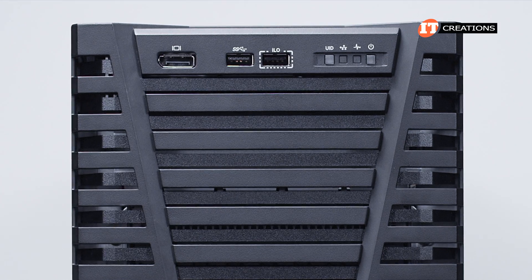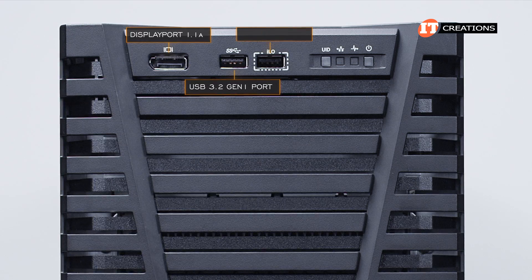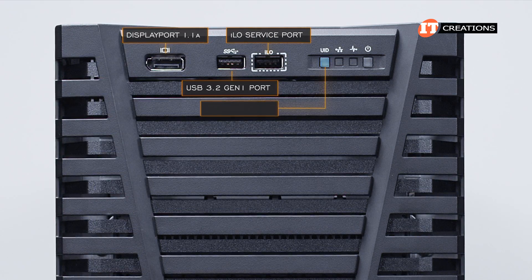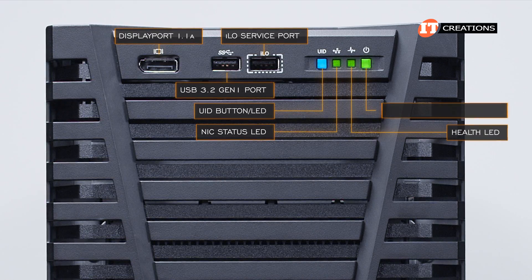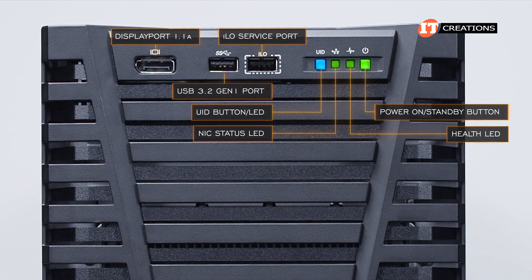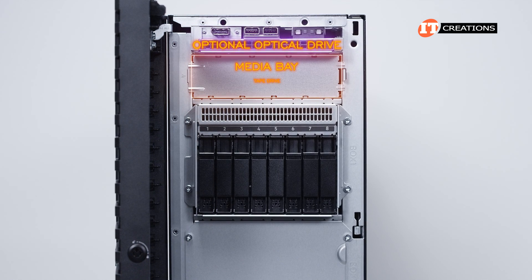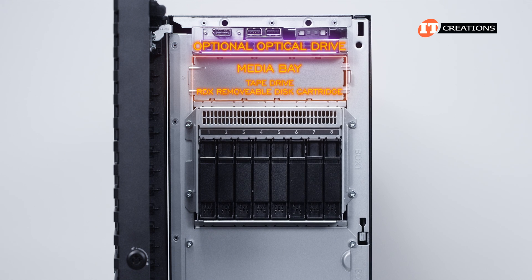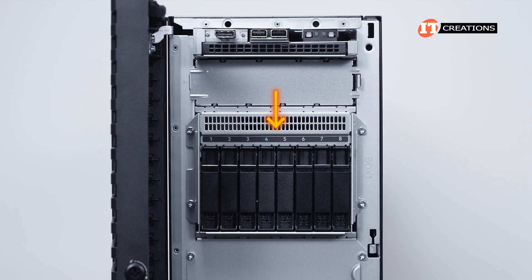Starting from the front top left of the system, there is a DisplayPort 1.1a, USB 3.2 Gen 1 port, and iLO service port. Then a unit ID button with LED, NIC status LED, health LED, and the power on button also with LED. Below all that, an optional optical drive, then a media bay that can be used for a tape drive or RDX removable disk cartridge, which is also used for data backup. Below that, several options for storage.